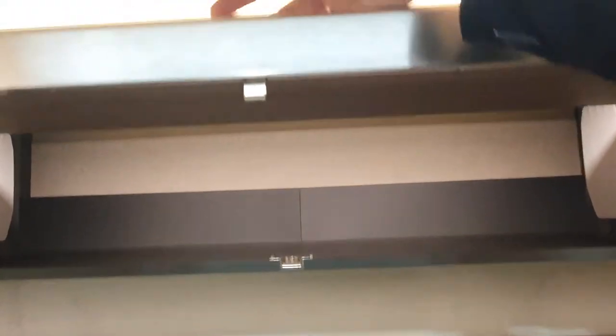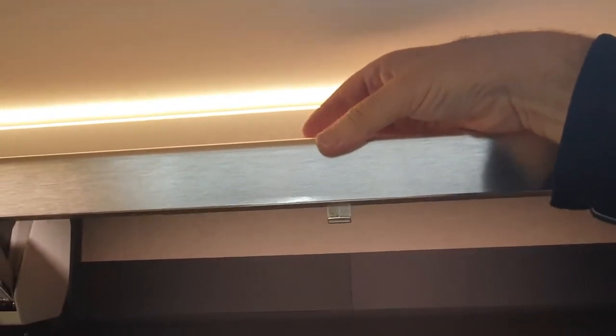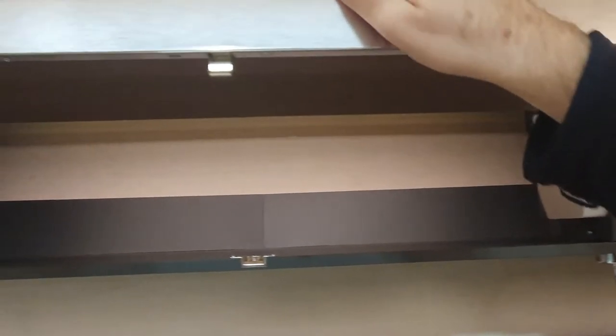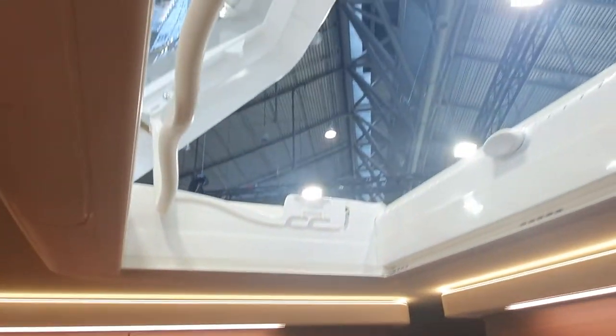I want to say something about the catch mechanism because it's quite unusual. You press this thing here and you can see the hinges which actually hold it in place — I think that's quite clever. This opener is actually manufactured by a friend of mine so I'm biased, but that's how it works. Up here we've also got a skylight.